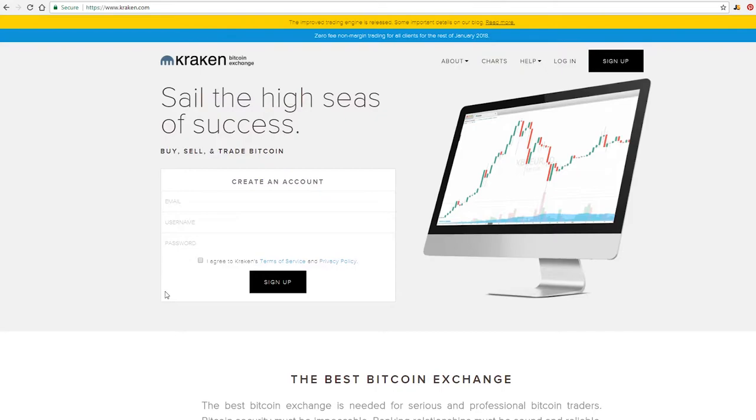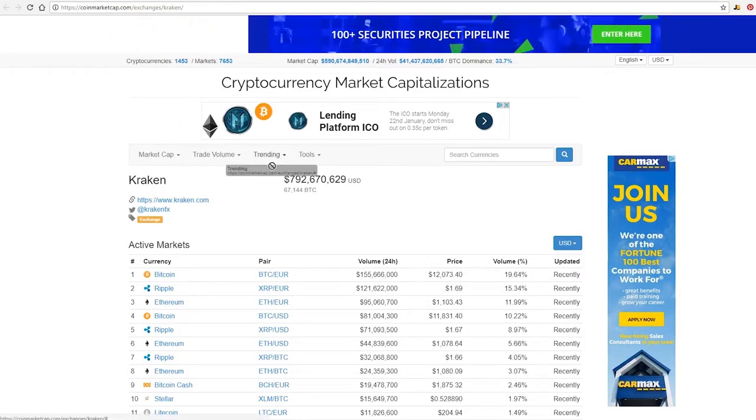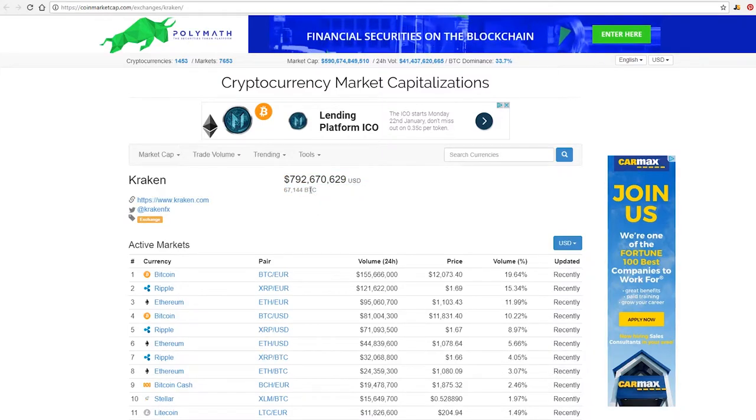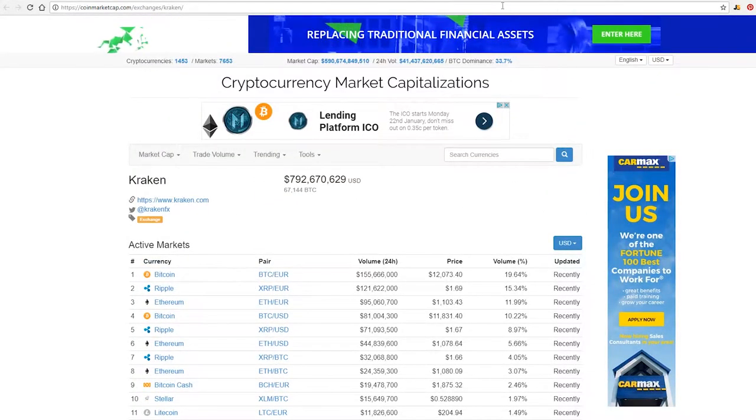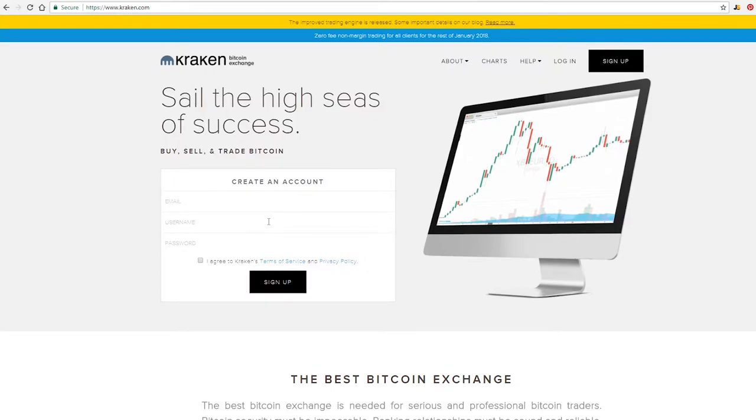I had a friend sign up yesterday and they did it fine without any problem, but just know that can be an issue. They do quite a bit of volume — a little under a billion dollars — and they have quite a few alternate coins as well. Bitcoin is accepted at every single exchange, and Ethereum on most. Once alternate coins start dropping off, fewer and fewer exchanges carry them.